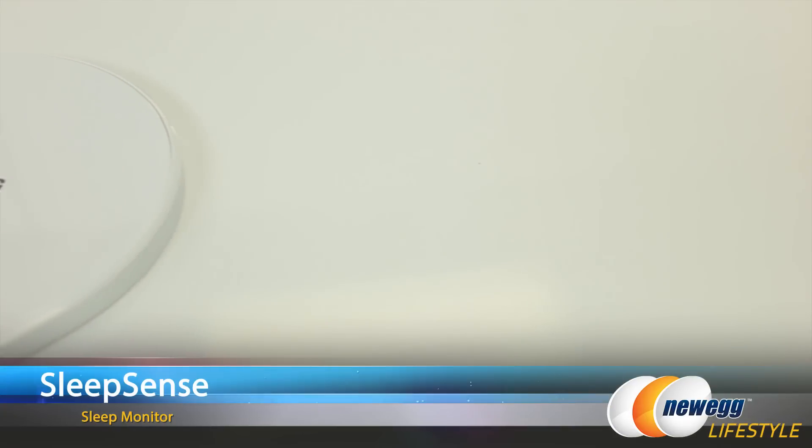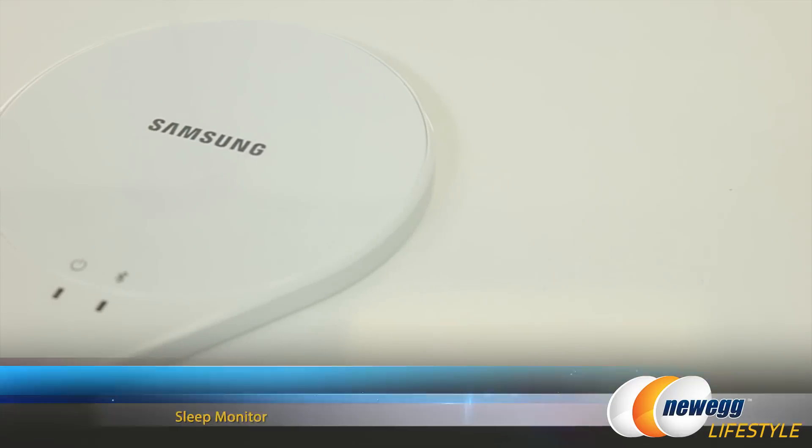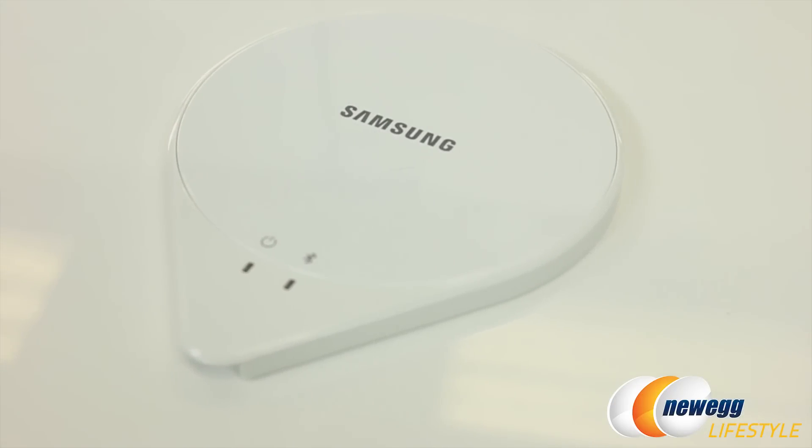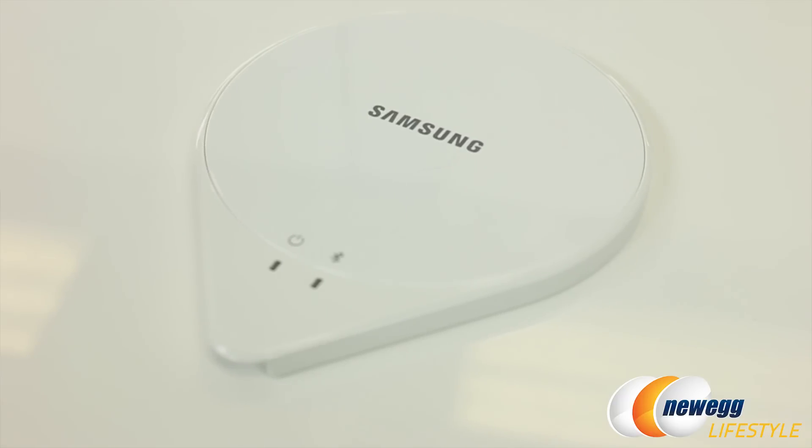Rounding out the SmartThings lineup is the SleepSense. This under-the-mattress sleep monitor provides you with precise sleep data such as a sleep score, heart rate monitoring, and a respiratory rate. You can even get personalized tips and recommendations to improve your sleep.